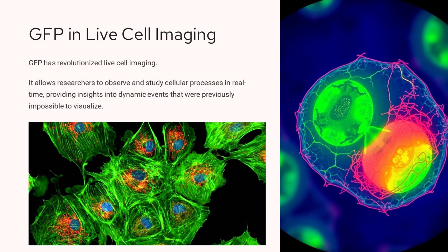GFP, or green fluorescent protein, has been a game-changer for live cell imaging. It allows researchers to observe and study cellular processes in real-time, providing unprecedented insights. This technique enables scientists to visualize dynamic events within cells that were previously impossible to see. GFP has revolutionized our understanding of cellular biology and opened up new avenues of research.